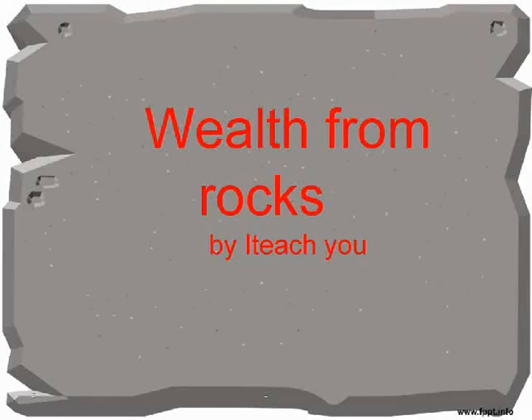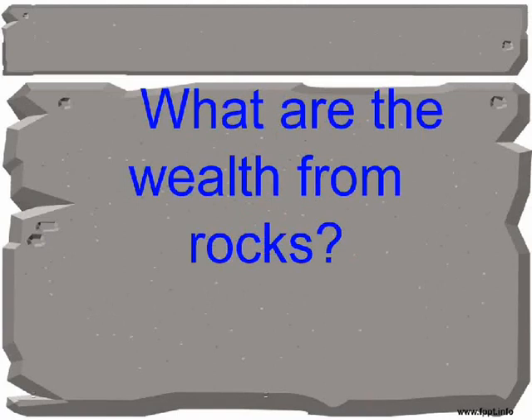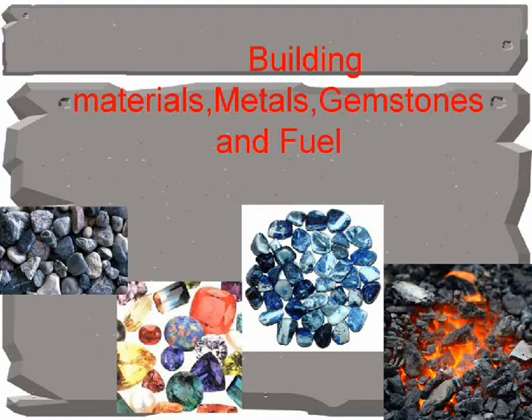Wealth from rocks. What are the wealth from rocks? Building materials, metals, gemstones, and fuel.